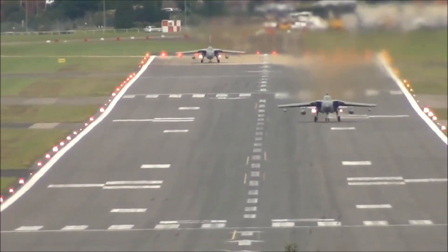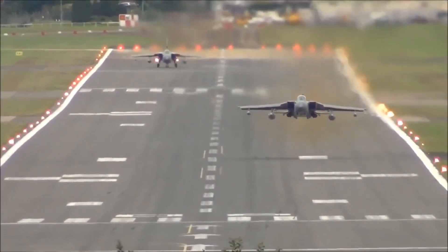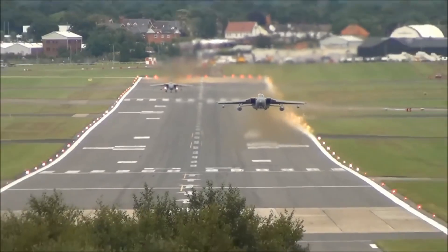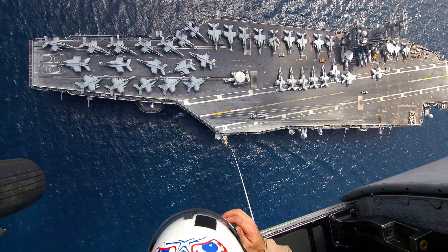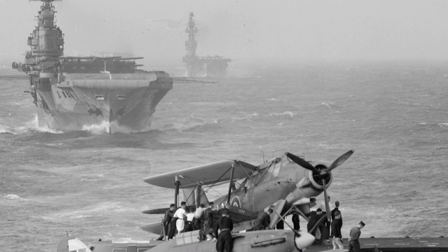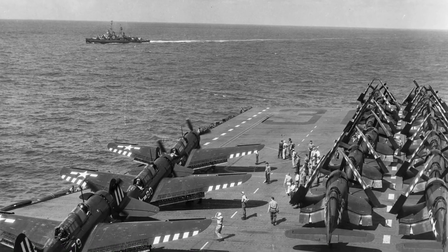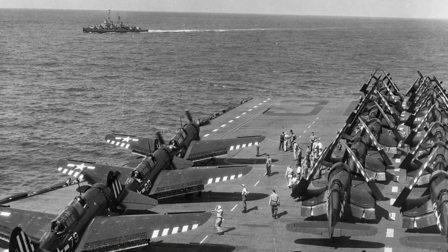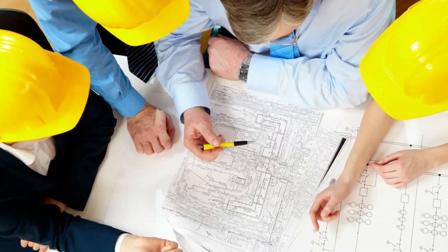As you might know, a fighter aircraft needs to reach a certain speed to take off. On land, this is achieved using long runways. But on an aircraft carrier, space is limited. For example, during World War II, aircraft carriers deployed small, lightweight planes. However, as planes grew larger and heavier over time, taking off from a carrier deck became more challenging. This led to the development of innovative solutions.